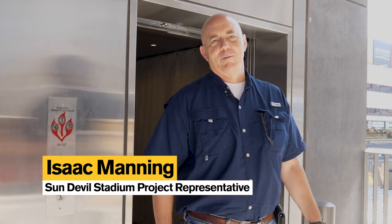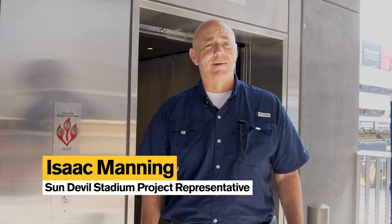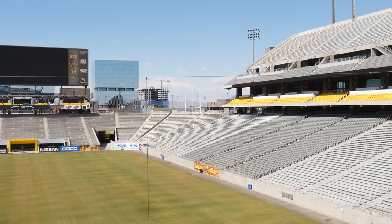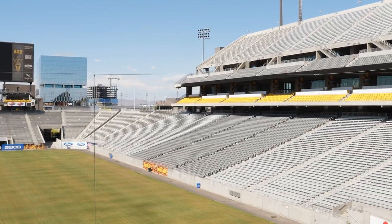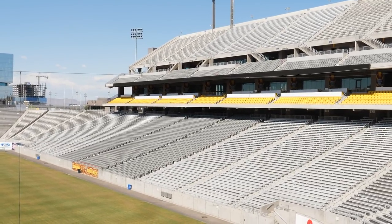Hey Sun Devil Nation, it's Isaac Manning, the owner's representative for Sun Devil Stadium. I can't believe it, but we are down to the last — finally. It's been a long time in coming. We're on the fifth year of construction on this project and we're almost done. Here's a little preview of what you're gonna see when you walk into the stadium for the first game in August.